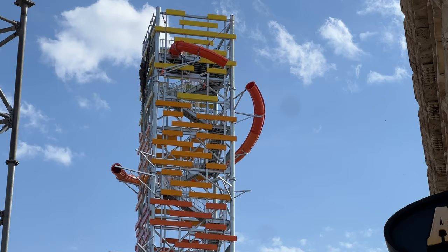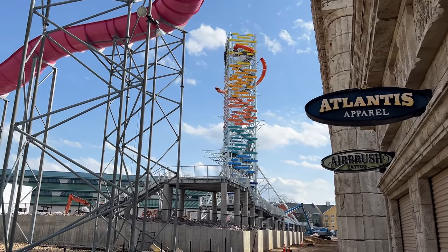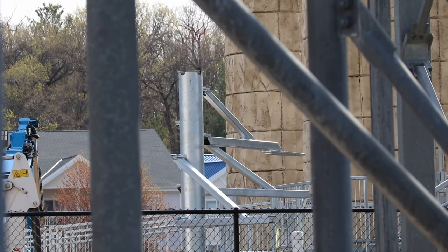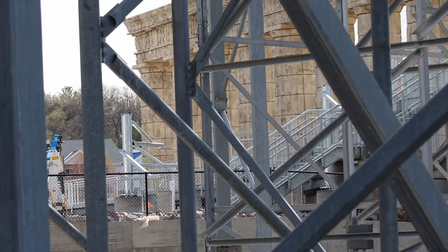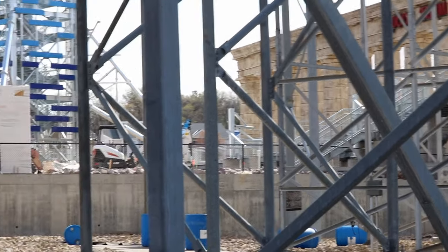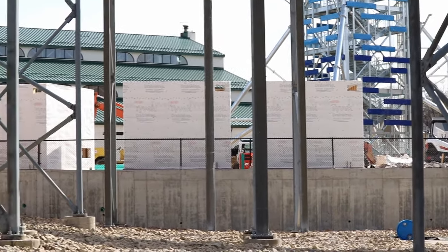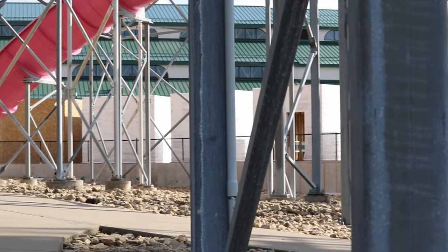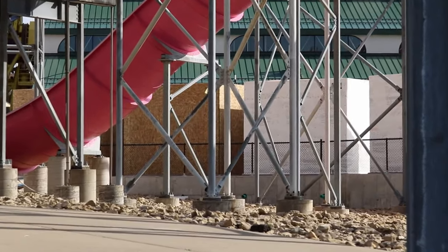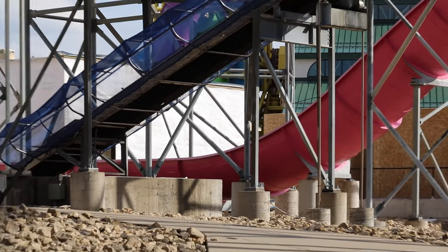This has got to be one of the craziest projects I've ever seen. Got some supports going in for the kiddie slides. Also the cabanas back here look like they are more or less assembled. Maybe the last couple here need some work done on them still.